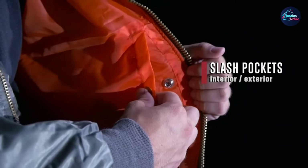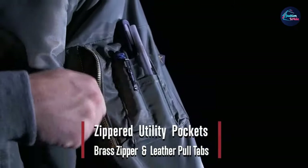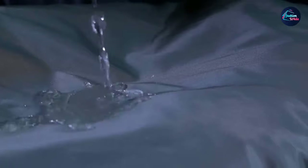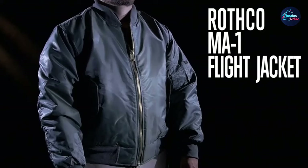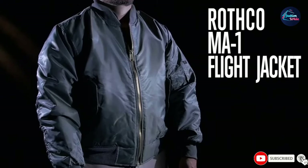It's like getting two jackets for the price of one. The collar, cuffs, and waist-binder rib give you a comfortable fit, and also give the effect of making the waist look slimmer and the shoulders broader. Like on all classic military coats, the zipper is made from brass and also has leather tabs. Every part of this coat oozes quality.